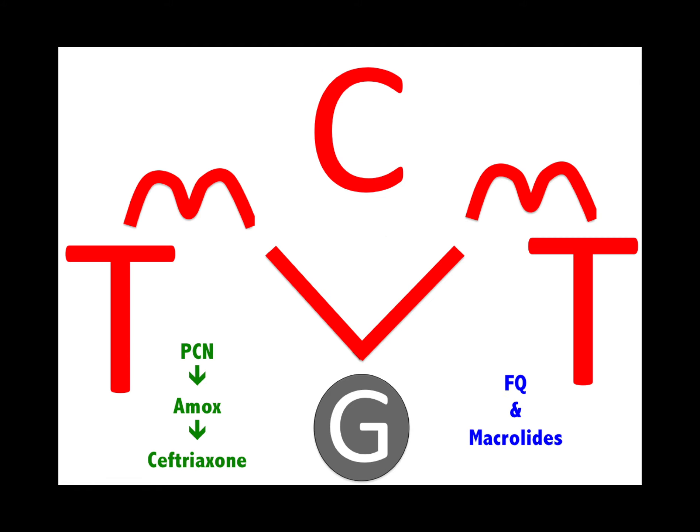Remember the major antibiotics — CVG: clindamycin, vancomycin, gentamicin. The two M's: metronidazole and macrodantin. The two T's: tetracycline and trimethoprim-sulfamethoxazole. Then penicillins, cephalosporins, fluoroquinolones, and macrolides.